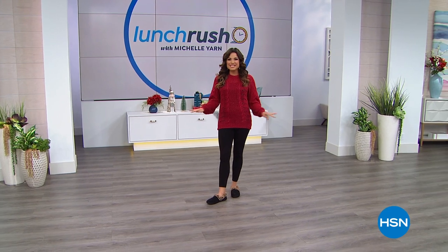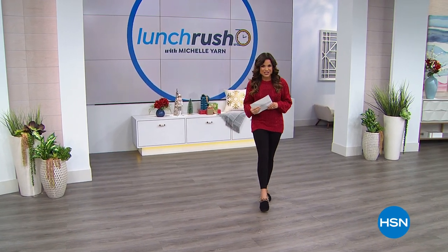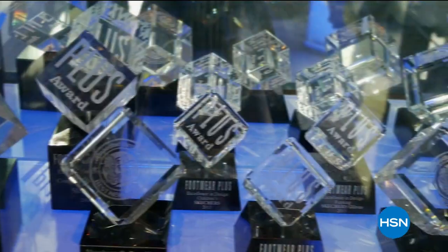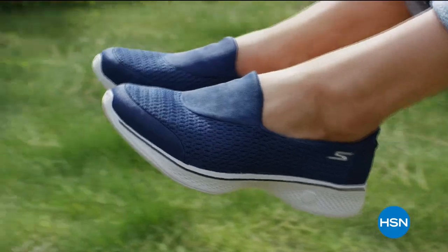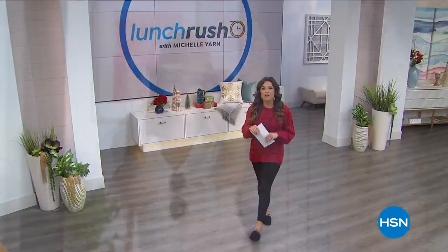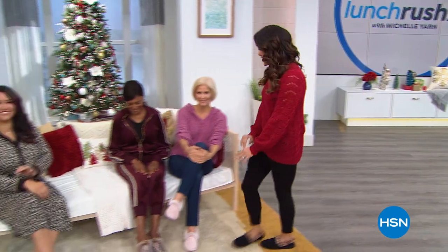We're going to start it all off with our best value of the day — our today special from Skechers. This is a brand that for 30 years has been bringing us the latest in technology and comfort, always keeping it fresh with what's on trend. Today, for the first time ever, we're bringing you a slipper as our today special.